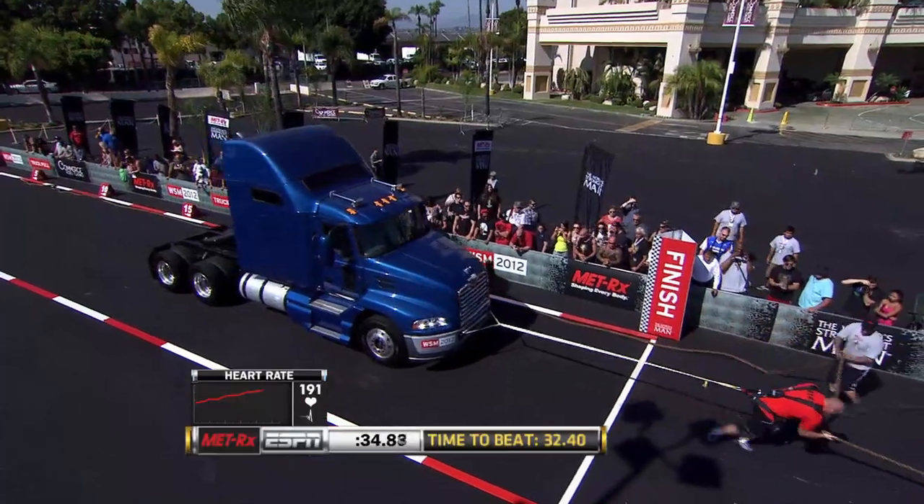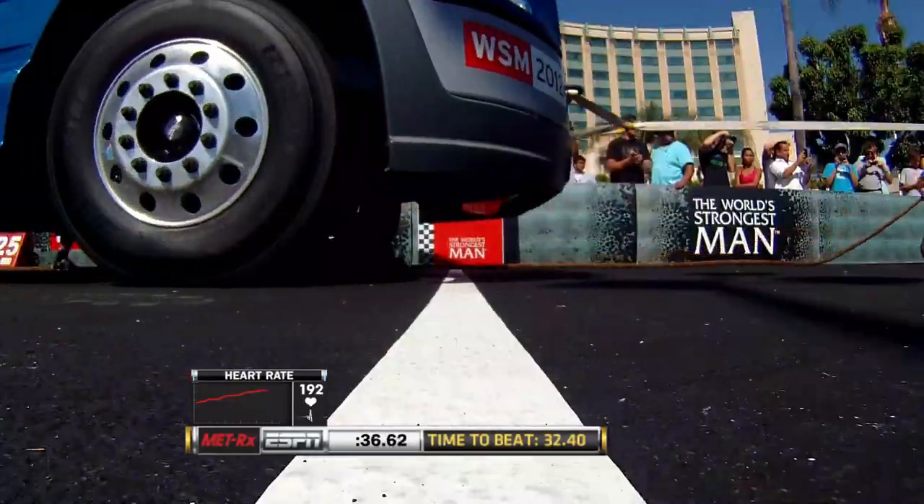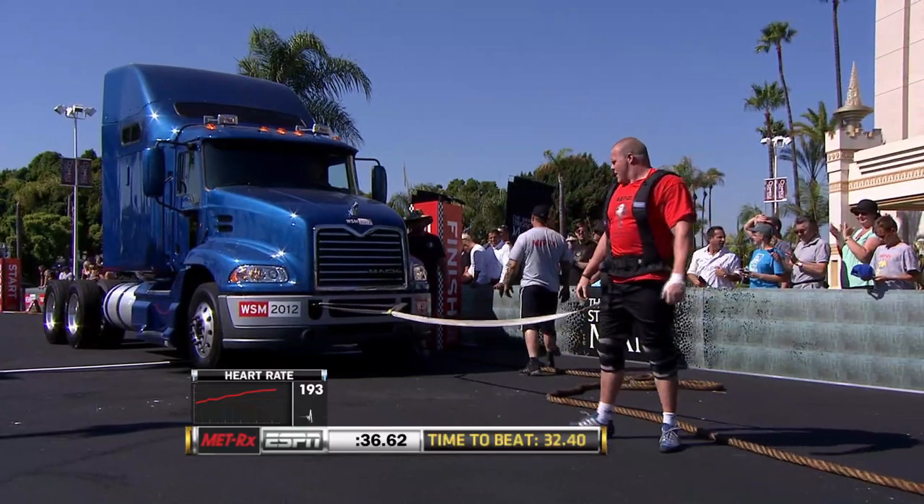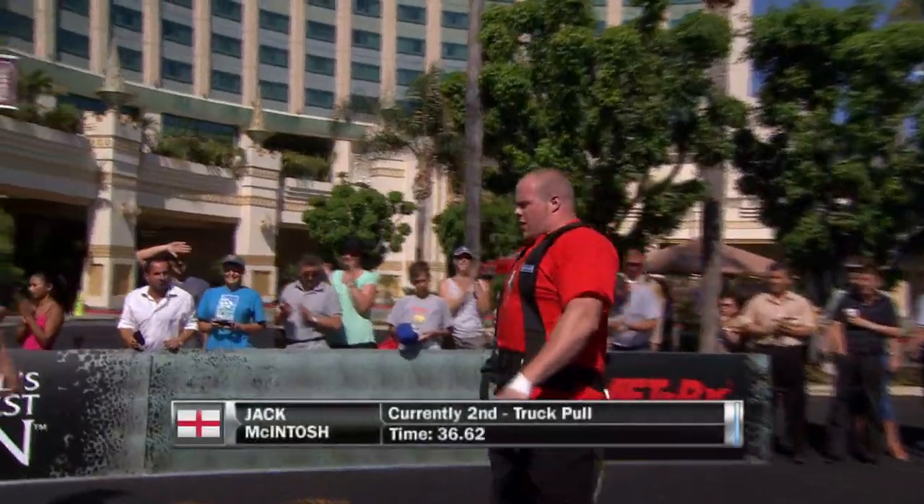He's starting to get some speed here. He's not going to beat the time of 32.40, but 36.62 for the man from England. A solid performance, but not the kind of performance that's going to carry him through to the final. He's really going to have to step it up.